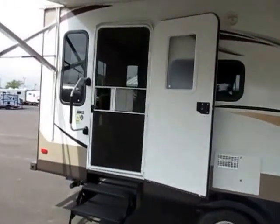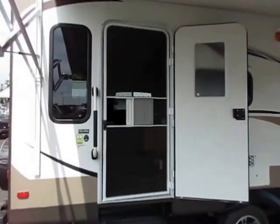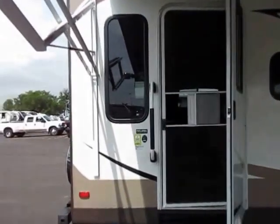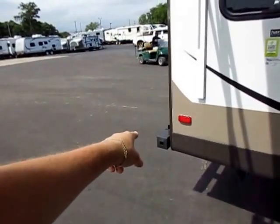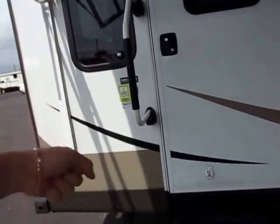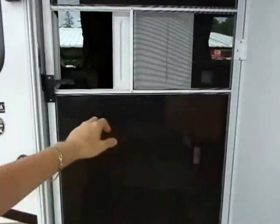Another thing worth mentioning — something you can't pick up from a still photo — is the fact that this door is bigger. Jayco has a bigger door in their travel trailers than just about any other brand, and it just makes it easier coming and going, especially if you're grilling off this bumper-mounted grill kit that's still included. When you've got your platter full of burgers and brats, you don't want to have to tilt it or walk sideways through a door. Standard bigger handle for walking in and out as well.